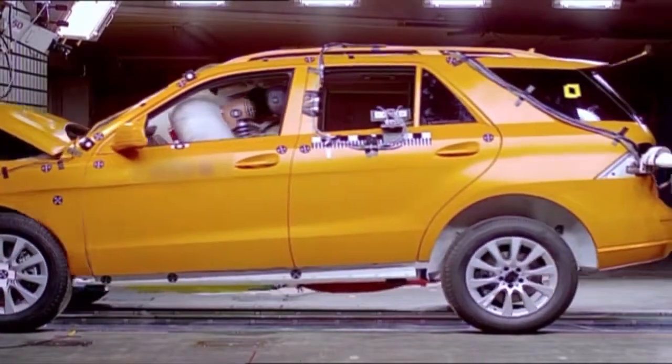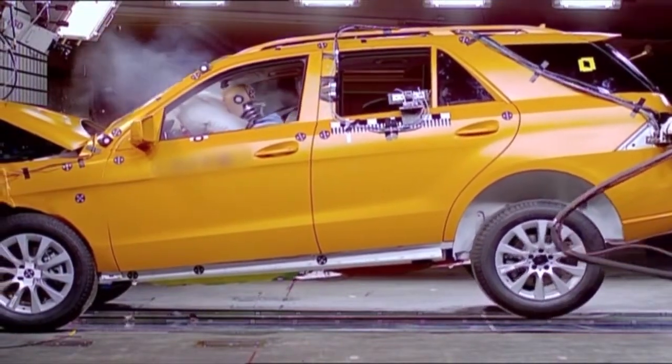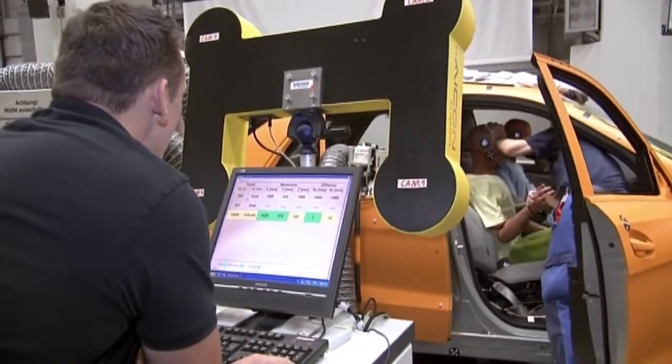Every car today comes with airbags, but what do the airbags come with? Mercedes-Benz earned a patent for the airbag in 1971. That means every airbag in today's Mercedes-Benz comes with 40 years of continuous innovation to make them smarter, more effective and more protective.